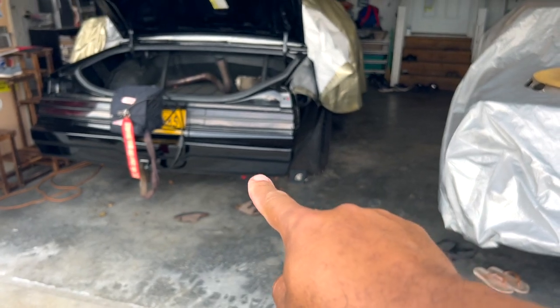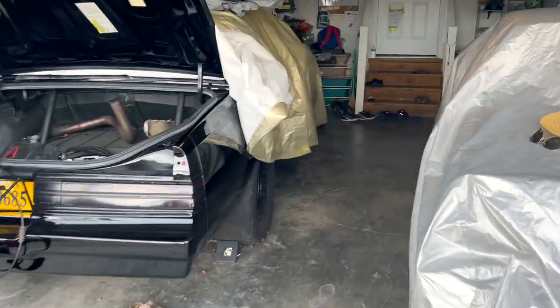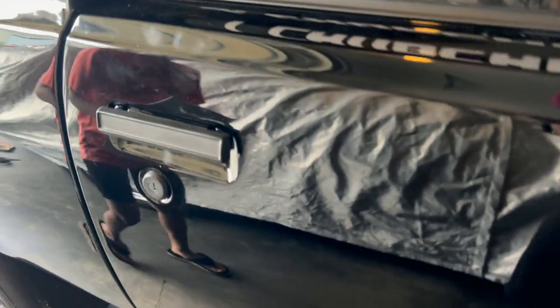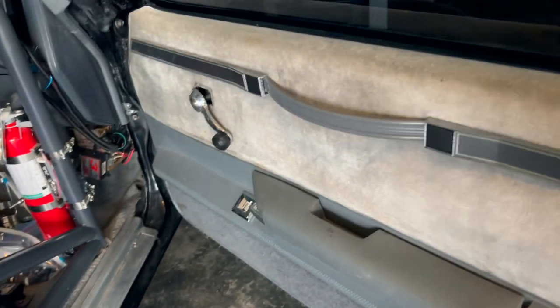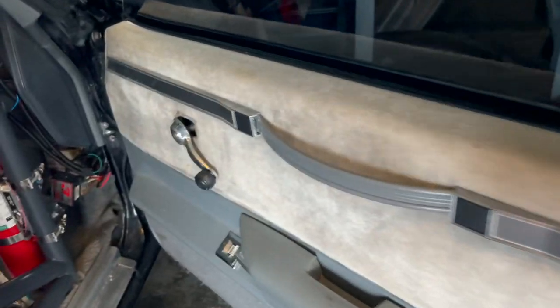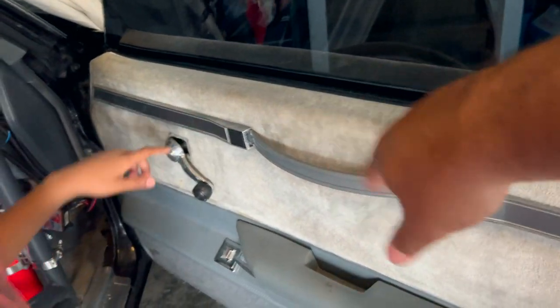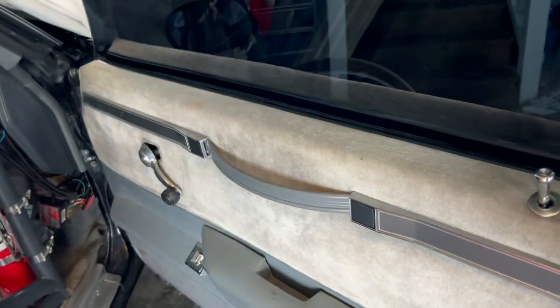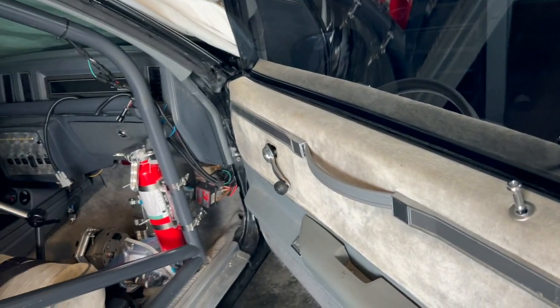The Turbo T is supposedly lighter than the Grand National, but we know ours is lighter. The crash bars were taken out of this car — there are no crash bars in the doors — so that dropped a little weight. Also, the car didn't come with roll-up windows, but it got roll-up windows, which are a little bit lighter than having the electric window motors.